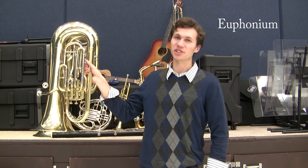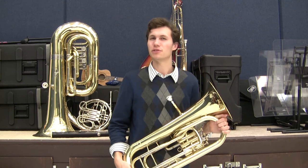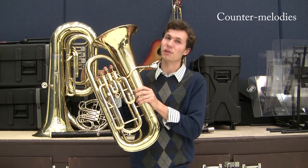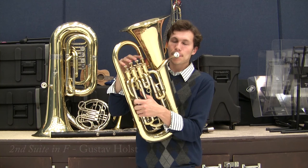The euphonium may look familiar, as it is basically a mini tuba. It and its twin, the baritone, are often interchangeable. Only a slight change in the shape of the tube separates them. Their sound is dark, rich, warm, and velvety. It often plays the counter melodies in the band, responding to the trumpet and clarinet. It has the same valving as the tuba, but plays an octave higher. Here's that sound.